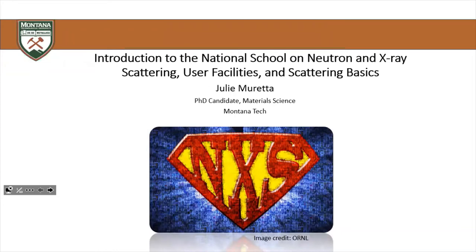Hey, welcome everyone. For those of you who don't know me, or if there's anyone that joined who doesn't know me, my name is Julie Moretta. I'm a grad student in the materials science PhD here at Montana Tech.